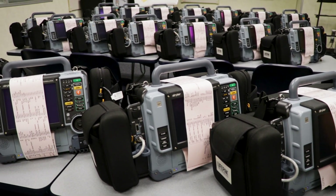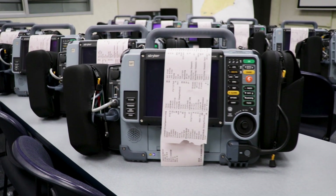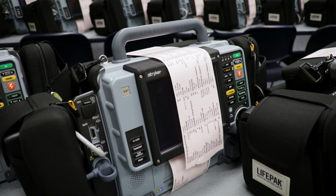What we have behind us is a project we started about a year and a half ago to replace our monitor defibrillators, bring in some Lucas CPR devices, and then replace the AEDs that our current Fire Marshal's Office and Emergency Management use. Behind us are the 20 monitor defibrillators from Lifehak.